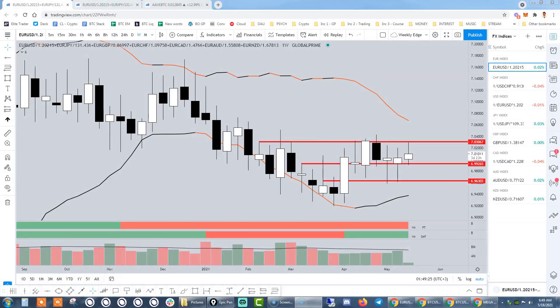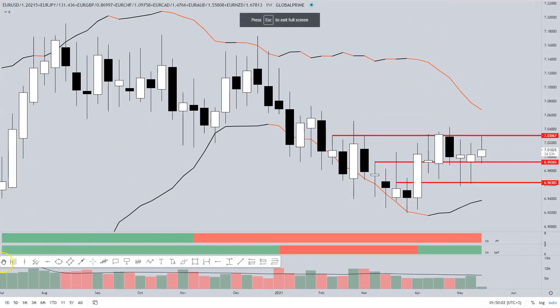Hey traders, Ivan Delgado here, market commentator at Global Prime Forex. I am back with a weekly edge report as it relates to the Forex market. I put together this content by first aggregating the performance of each and every of the G8 FX currencies, and from there I form an opinion by creating an index that calculates the overall performance of a currency against its main peers. Without further ado, let's first look into the euro index.